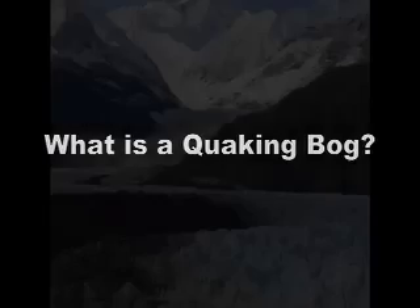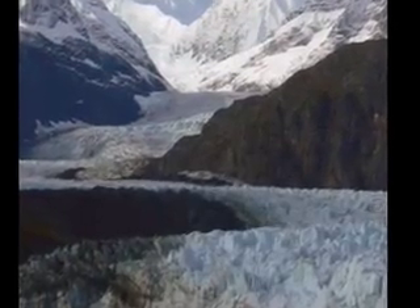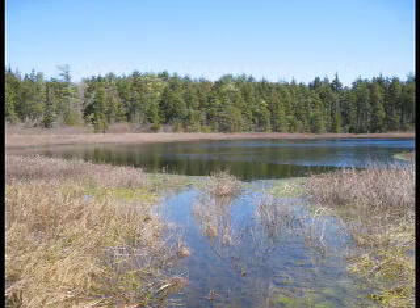What is a quaking bog? A quaking bog is a remnant of the last glaciers. During the glaciers' retreat, huge chunks of ice periodically broke off and were buried. Over time, they melted, creating a small but deep depression that would fill with water, known as a kettle pond.